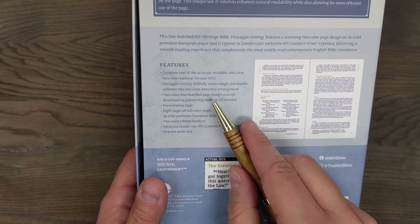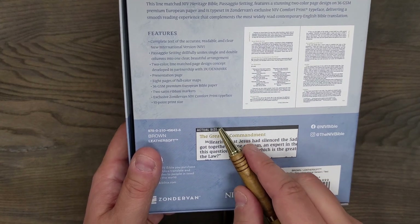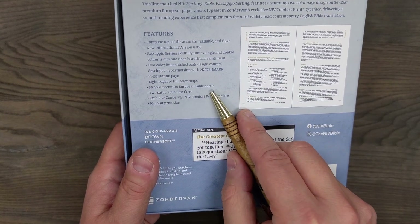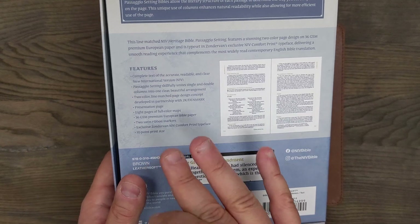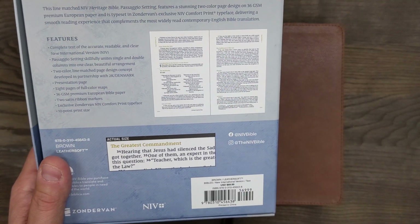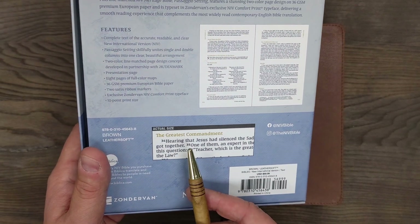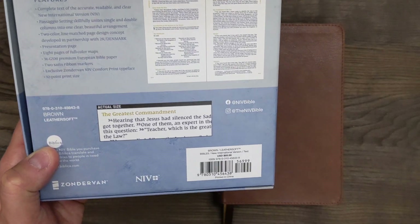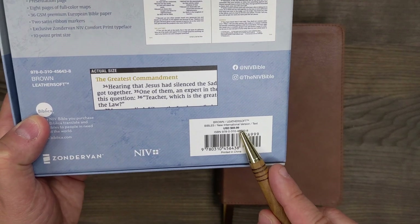This gives you a look at some of the features here. One thing that really sticks out — even though this is more of a mid-range Bible, not super expensive — it has 36 GSM premium European Bible paper. So when they chose what to put the expense on in this Bible, what they chose to spend money on was the paper, which I think is really worth it. You're getting a glimpse here as to what the setting looks like. It is also a 10-point font, and this is in the brown leather soft. They do have other cover options available, and it retails for $70 for the brown leather soft cover.